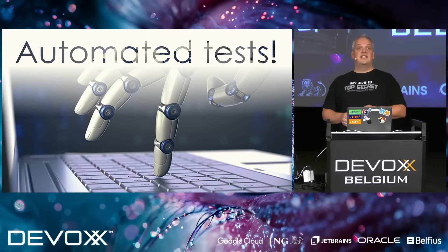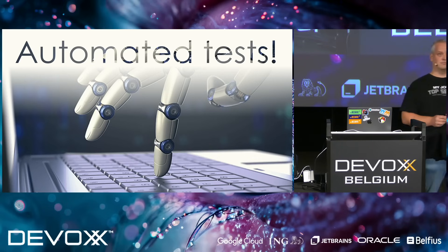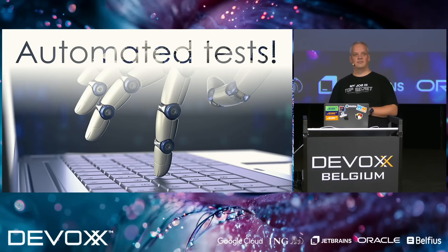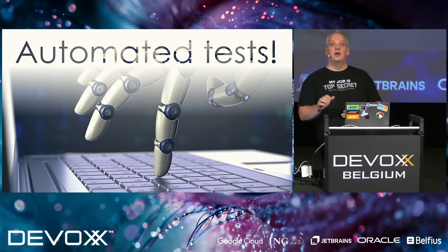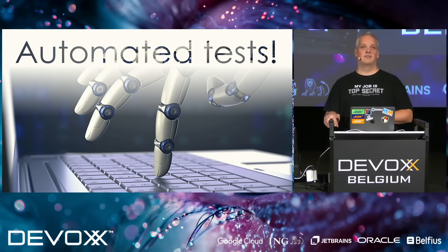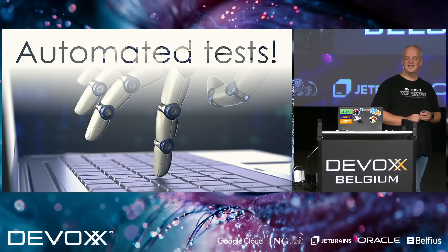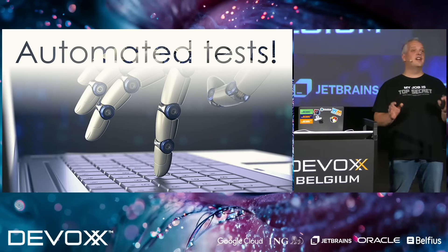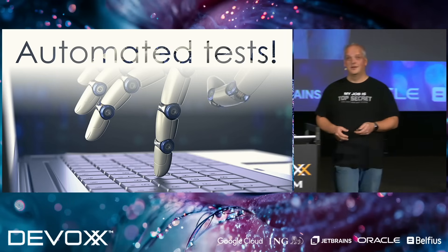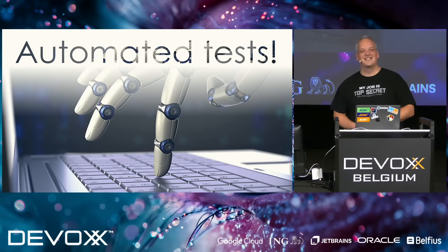Let's see what you think about it. Who has written tests before? Who writes tests every single day? Still a lot of hands, but not everyone. Who thinks unit tests are the most important kind of test to write? There are still some hands going up — but I like it that not everyone is raising their hand. Who thinks integration or end-to-end tests are the most important tests to write? Great! Thank you for being here.